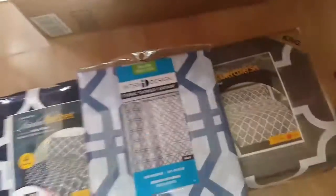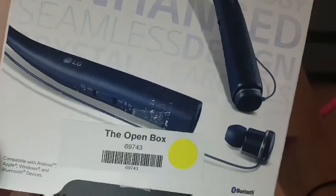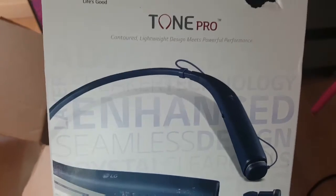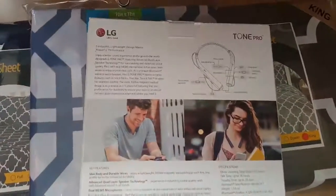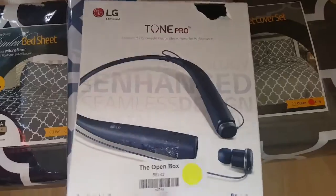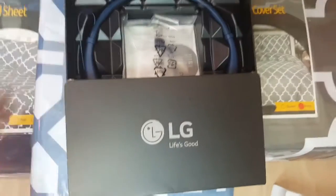I thought the shower curtain was really pretty and a real good price for just nine bucks. The last thing I ordered were these LG Tone Pro Bluetooth earbuds. I got these for only $16.83. They are used ones — I've ordered LG Bluetooth earbuds from Amazon used before and you cannot tell they've been used. They come with the charging cord and the box looked totally new. Here's what they look like outside of the box.